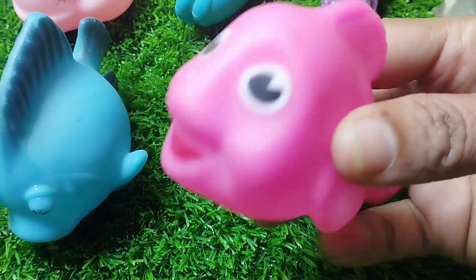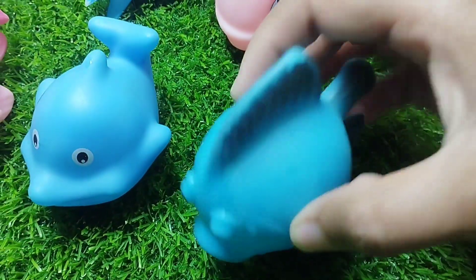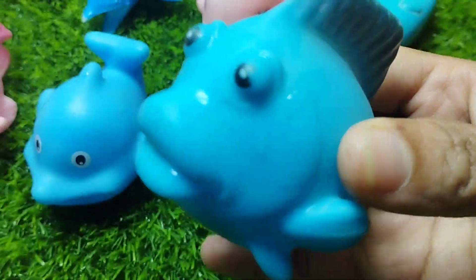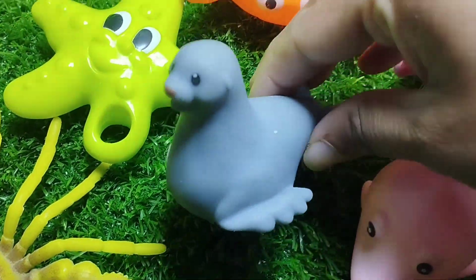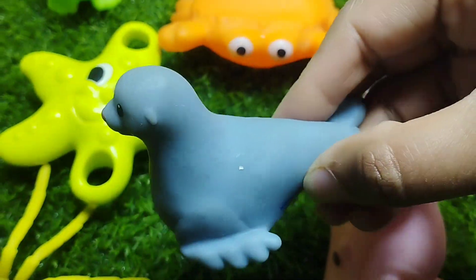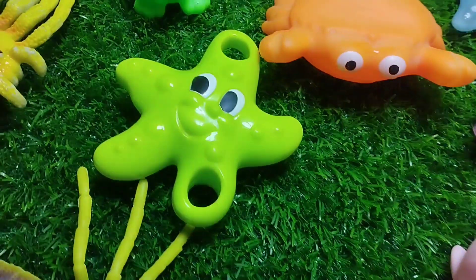The next one is a little pink fish. A blue tang. This is a blue tang. The next sea animal is a seal. This is a seal.